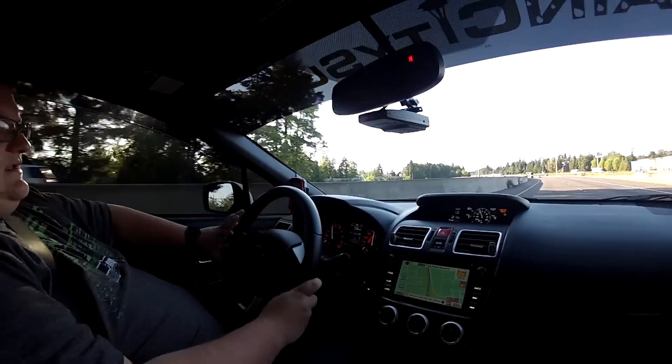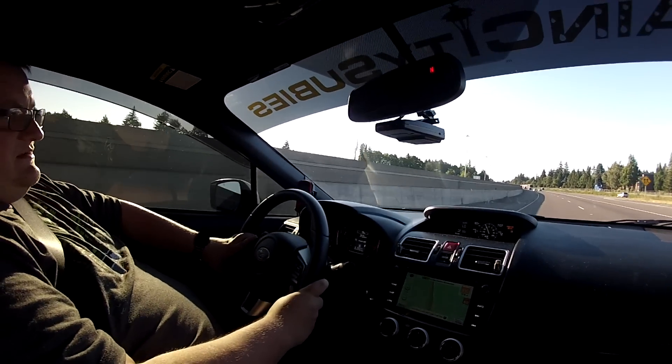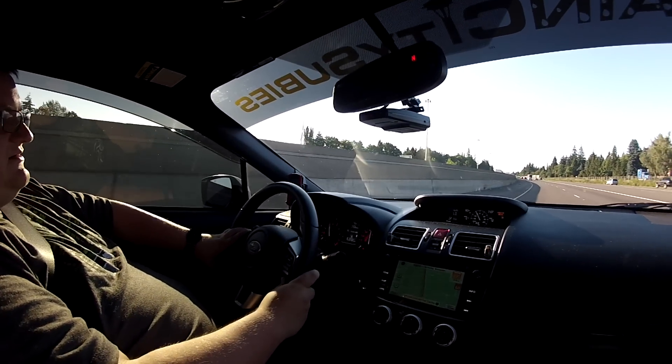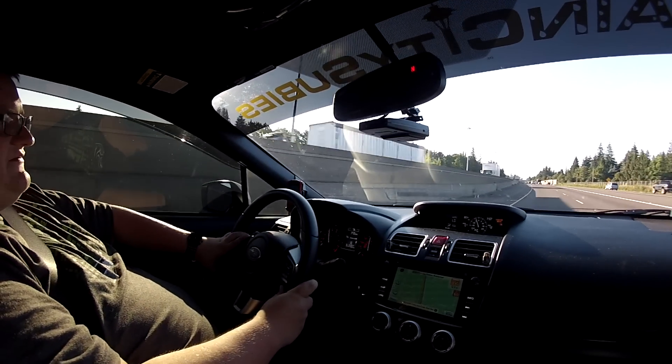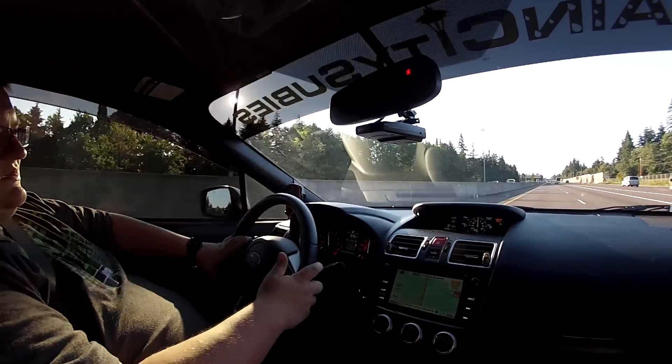I had Chris tune it very conservatively and it runs awesome now. I mean it's been stop and go traffic the whole time — not even a hiccup. It runs good.